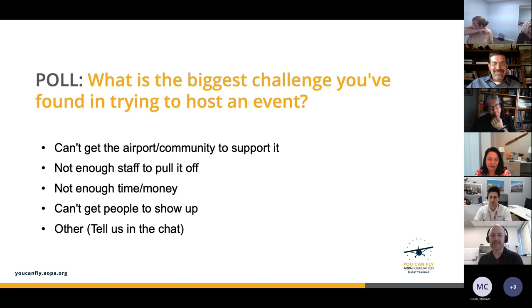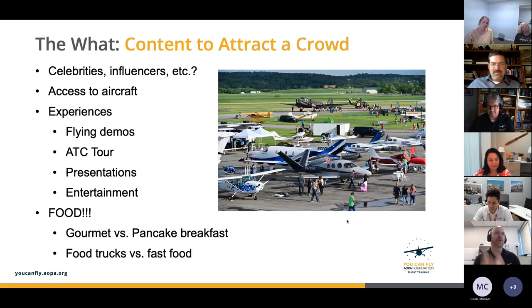Jamie from SkyTrek Alaska mentions COVID as a challenge, and Felipe says a little bit of every whole mix. Chris, what's the number one thing that prevents events from happening? I put not enough staff because I think that's one of the big issues. Let's talk about what folks can do to overcome some of those challenges, starting with: how do you get people to come out?